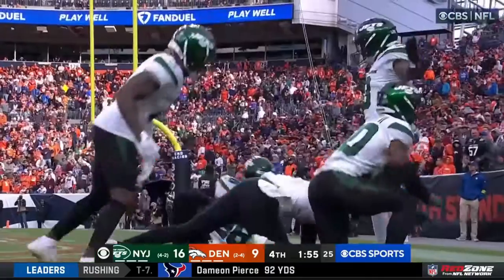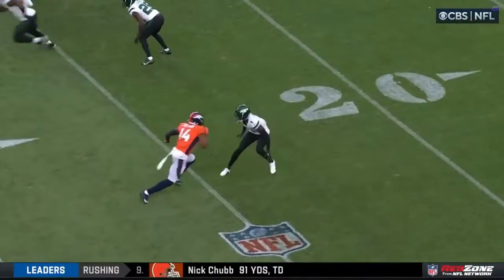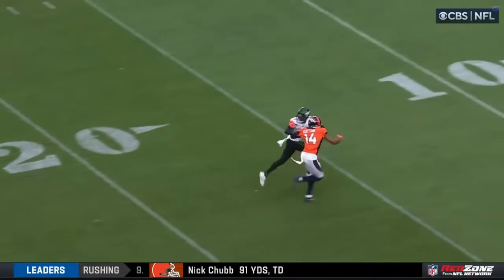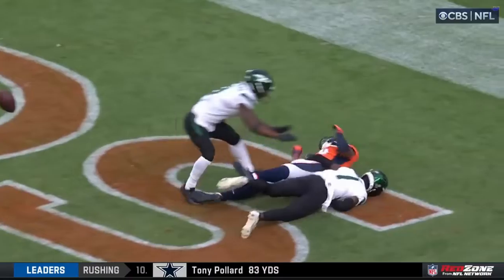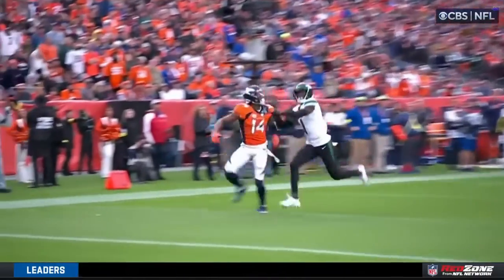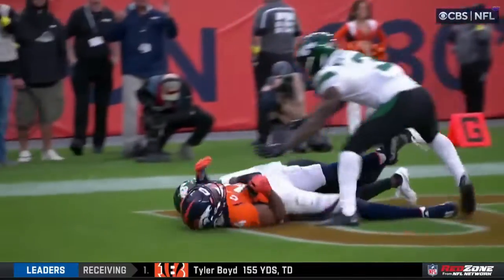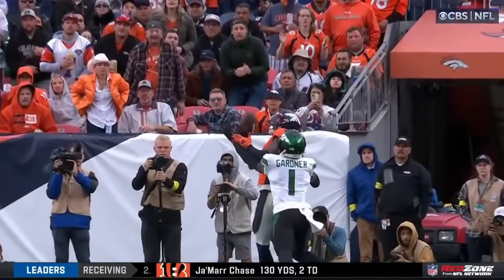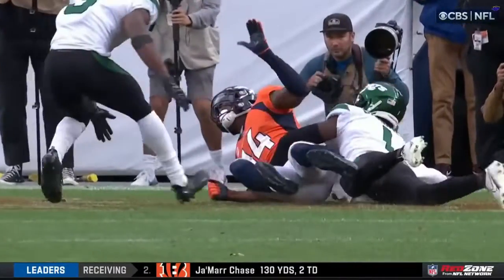The Jets pulled up defensively in the winning moments. That's why you draft someone number four. He's even looking back because he and Sutton are both hand fighting like crazy downfield, both of them going at each other. The officials decided to let them play it out — no flag, nothing in the pocket, because they felt like the contact was going both ways.